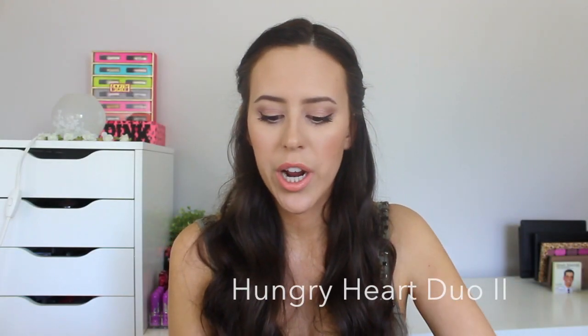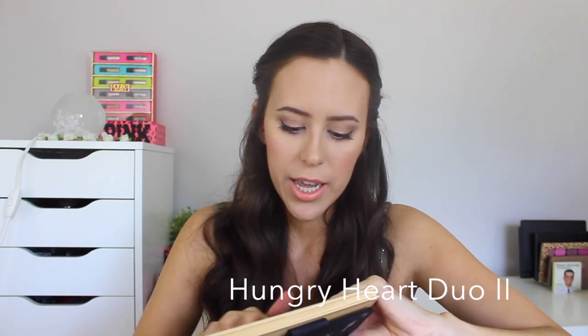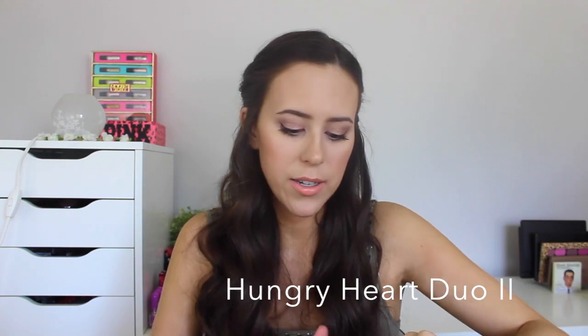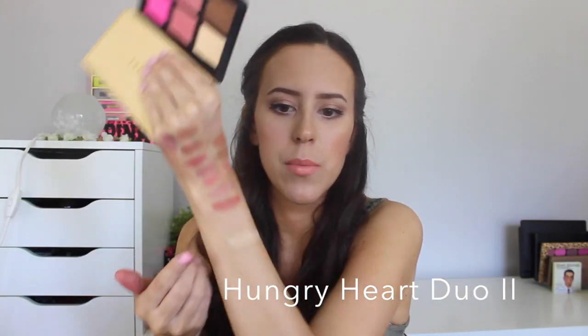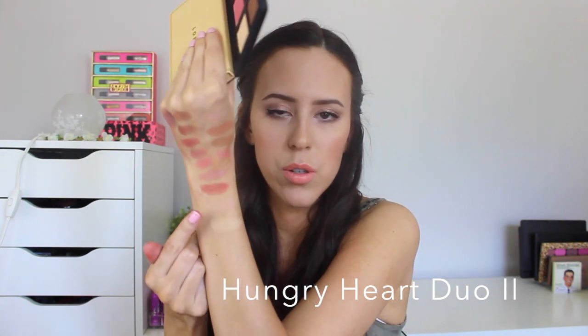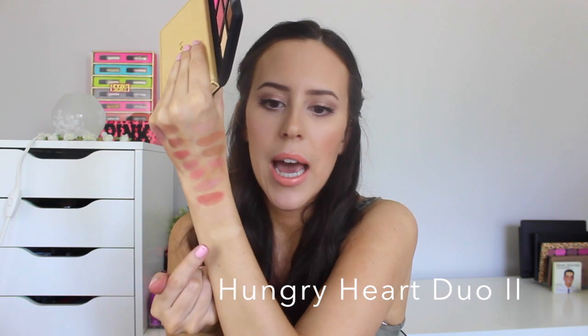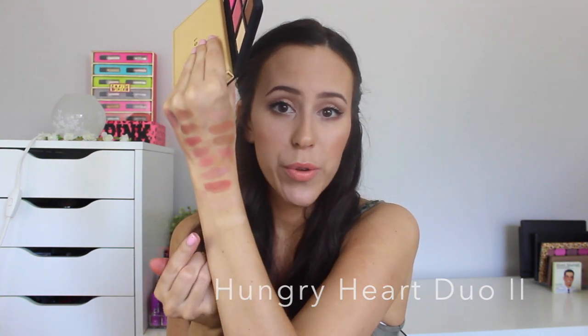The last one I have is from the Hungry Heart Duo, shade number two — a golden shade. It is really natural with no crazy shimmer — more of a glowy highlight. It looks a lot more yellow compared to Nico, which is more of a natural pinky skin-tone shade. Hungry Heart Duo number two is more of a yellow shade, so depending which one you'd prefer, just pick that one. Both don't have any shimmer — really a natural, lighter shade you'd wear on your cheeks.